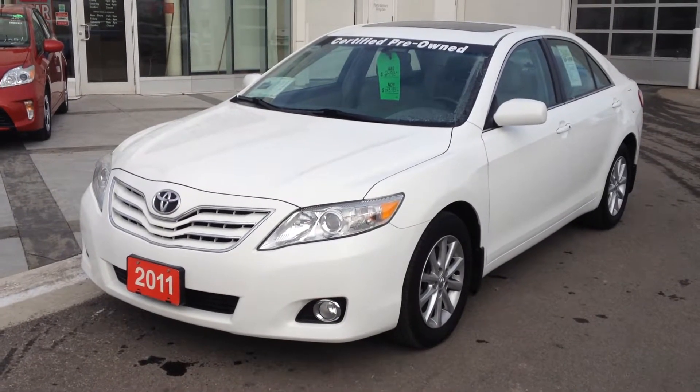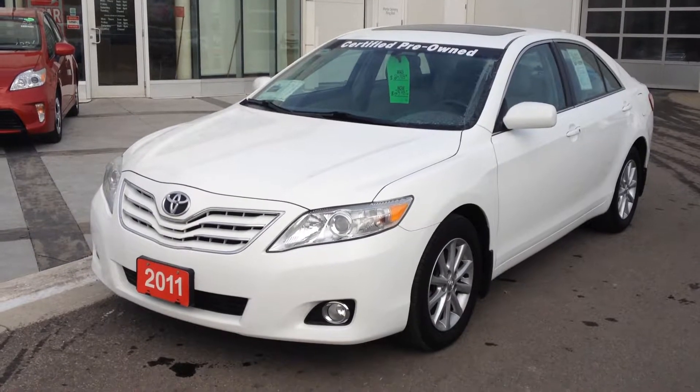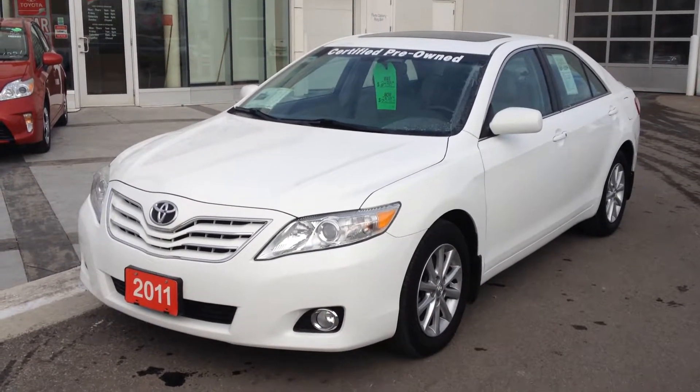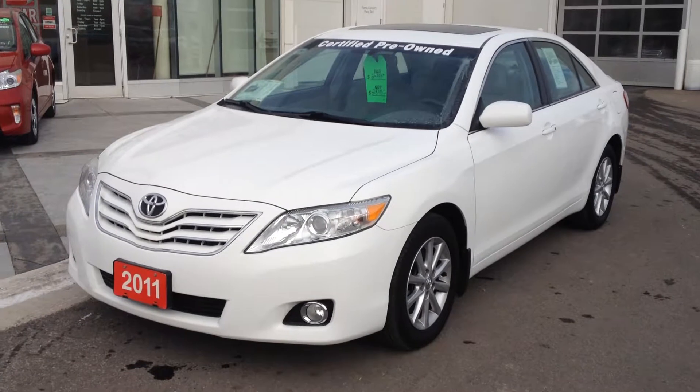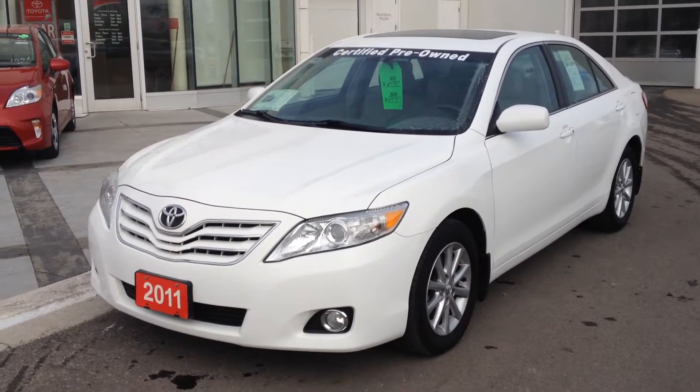This is a TCUV — that's a Toyota Certified Used Vehicle. Some of the work done to this vehicle includes a fresh oil change, four brand new tires, a new air filter, brake fluid flush, new front pads and rotors, and a fresh alignment.